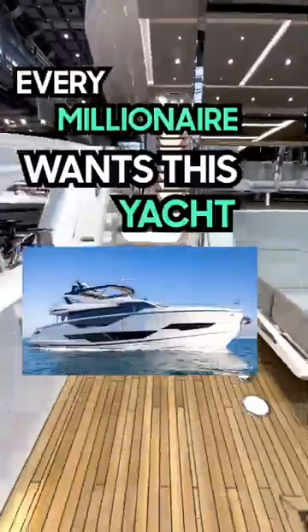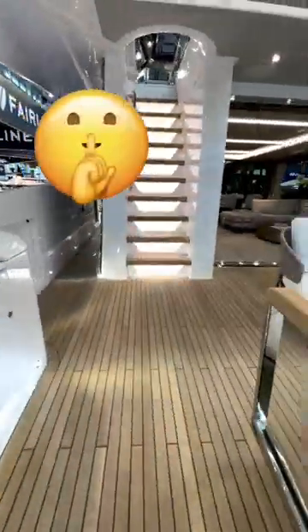This is why every millionaire wants this yacht. I'll show you what's up them stairs later.